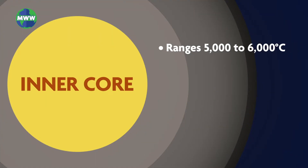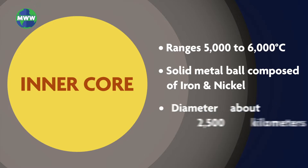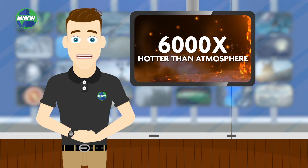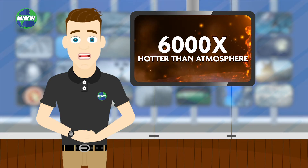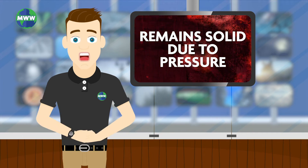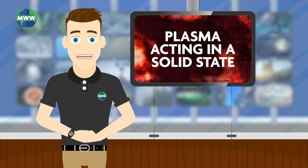The inner core ranges from 5 to 6,000 degrees Celsius. It's a huge solid metal ball composed of iron and nickel and has a diameter of about 2,500 kilometers thick. Although the temperature is so high — 6,000 times hotter than our atmosphere and hot enough to make metal melt — the inner core remains solid due to the pressure surrounding it, but some scientists prefer to call it a plasma, acting in a solid state.